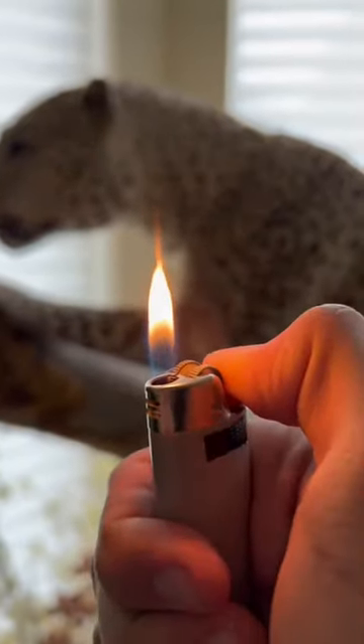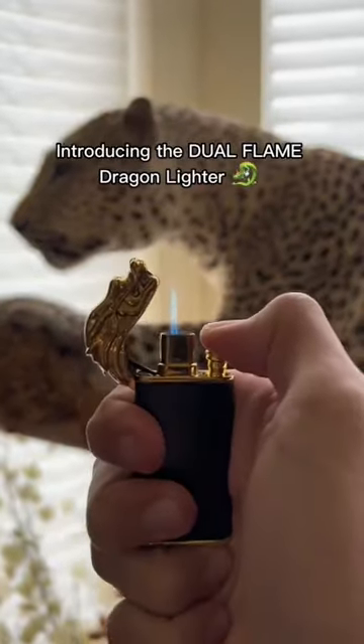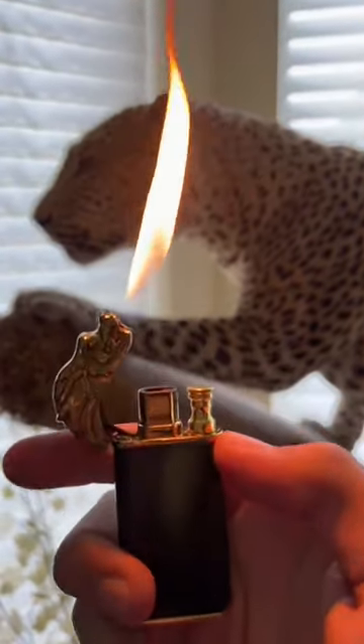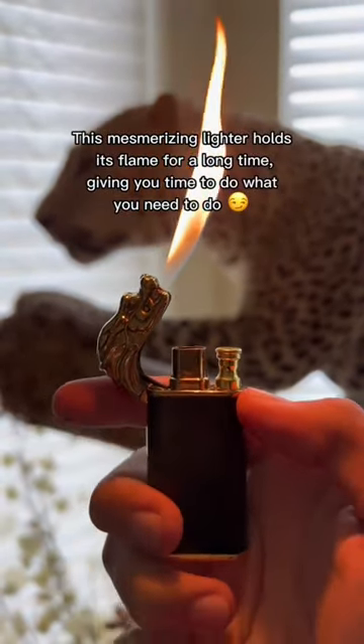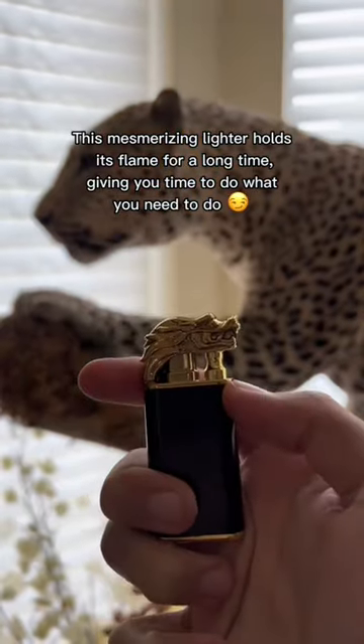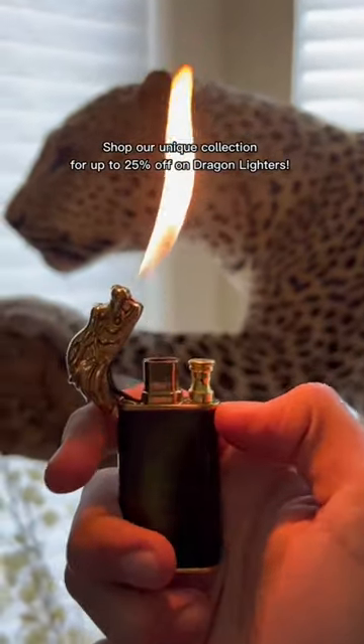Tired of boring lighters? Let's fix that. Introducing the dual flame dragon lighter — first a torch, then a lighter. This mesmerizing lighter holds its flame for a long time, giving you time to do what you need to do. Shop our unique collection for up to 25% off on dragon lighters.